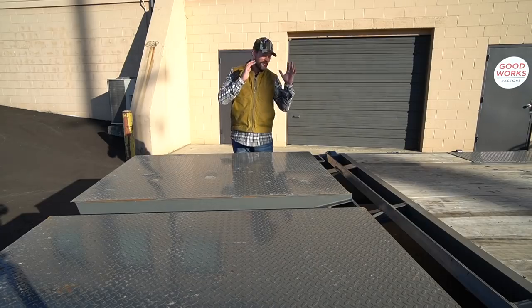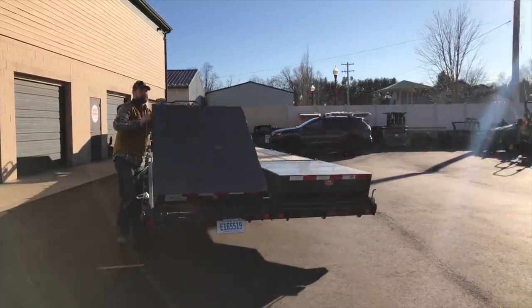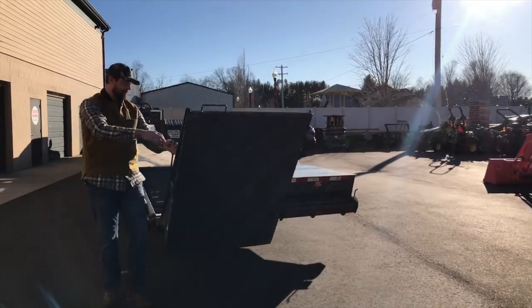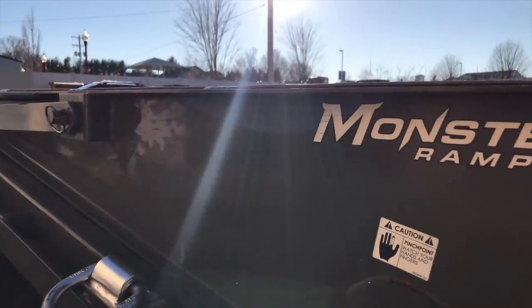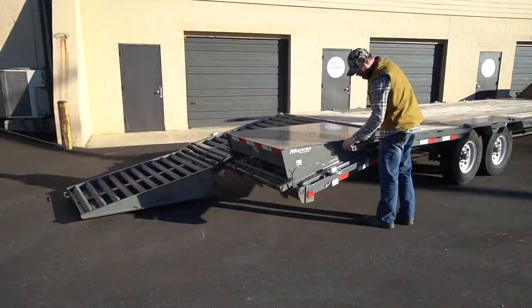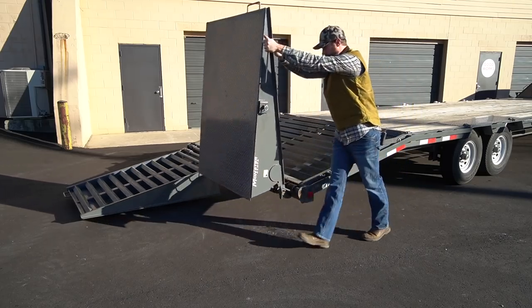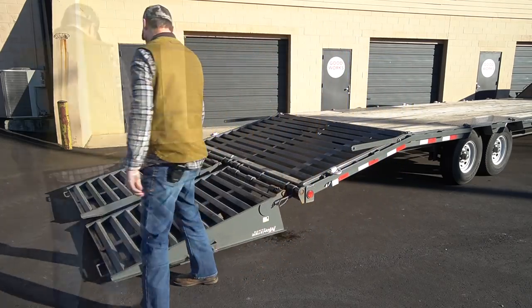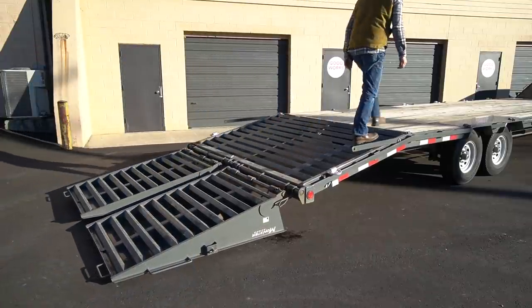Let's go ahead and start with the best thing — my favorite thing about this trailer. This comes from years of dealing with pull-out ramps or fold-down ramps. I love these monster ramps. Depending on the manufacturer, you could see mega ramps or monster ramps, but you're going to have some variation of what you see right here. It's a totally solid, stable, connected way to get your equipment on and off the trailer. I absolutely love it.